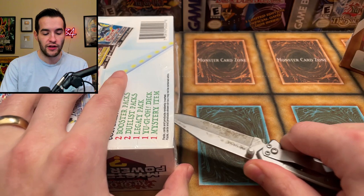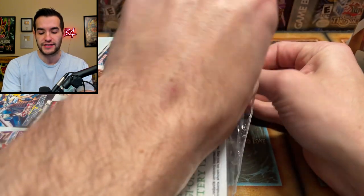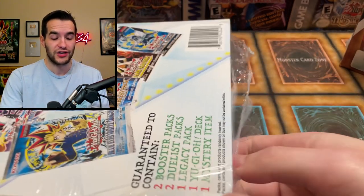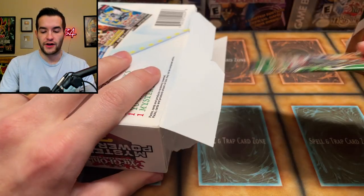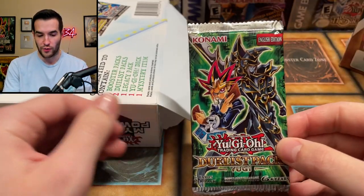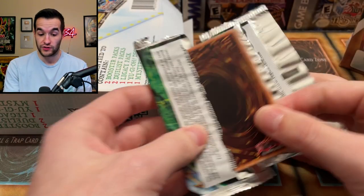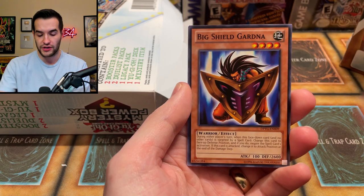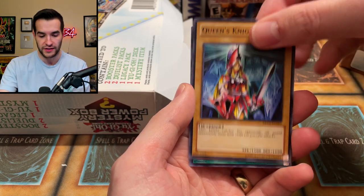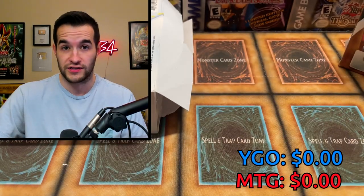Let's open up the first Yu-Gi-Oh pack. They're reprinting all these old-school legacy packs in booster boxes so we have that to look forward to. Our first pack is a Duelist Pack — probably our worst one we'll get out of Yu-Gi-Oh. We got Buster Blader, Big Shield Gardna, no ultimate rares unfortunately, Queen's Knight, Diffusion Wave-Motion, and Card of Sanctity — so we are probably adding nothing to our total versus the Magic opening.